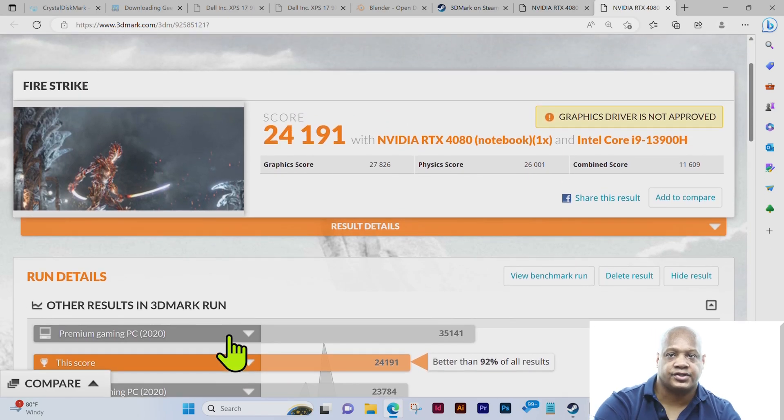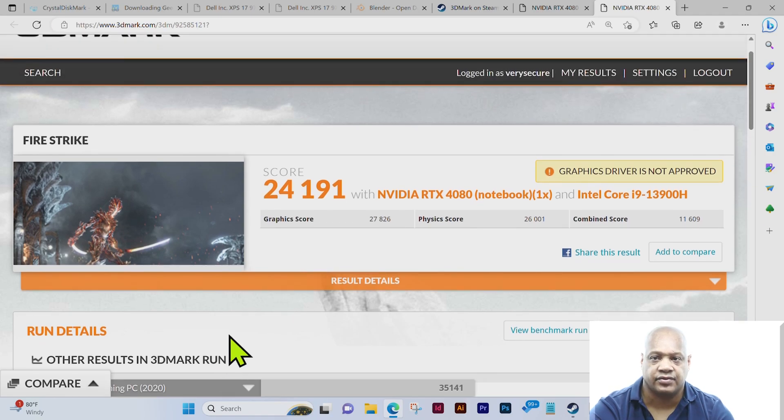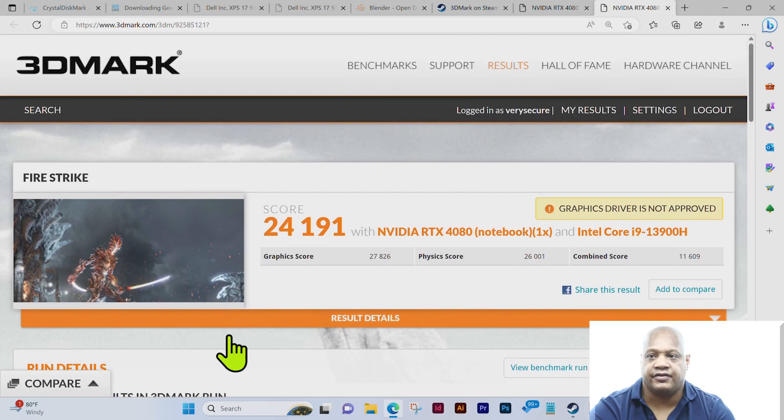Just scrolling back up towards the top so you can see the overall score again: 24,191 for the NVIDIA RTX 4080 and the Intel Core i9-13900H. I want to thank you for watching — this has been Tantalizing Tech, thank you.